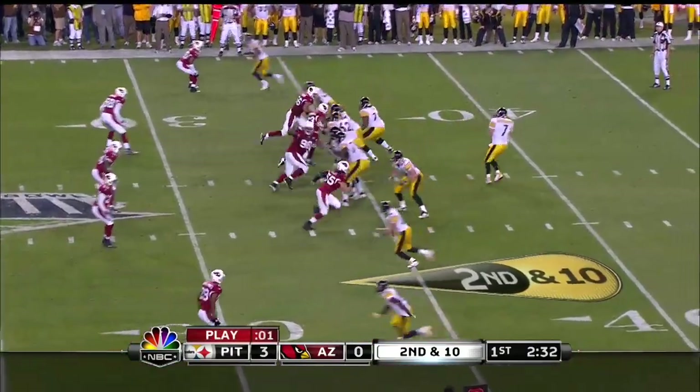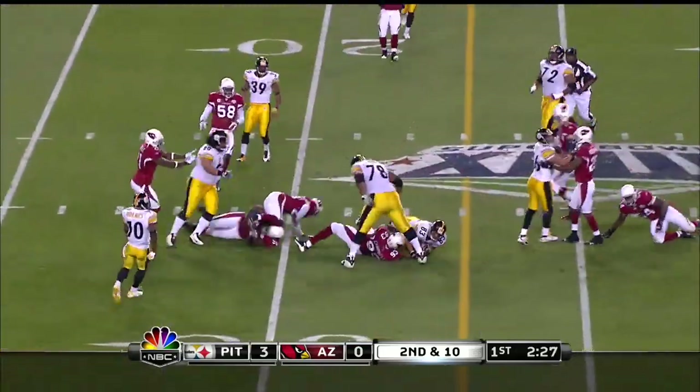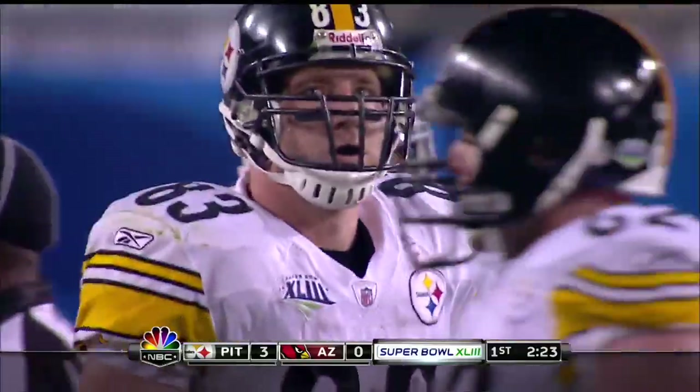Parker sets up in the slot. Miller comes over on the left side on second and 10. It's dumped off on a middle screen to Miller, and he gets banged down, but not until he picks up a first down.